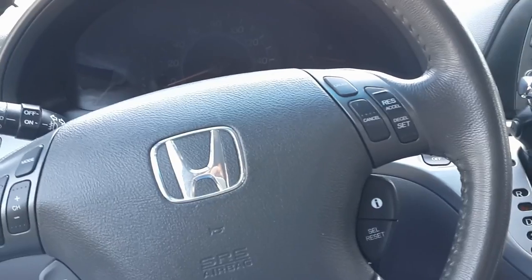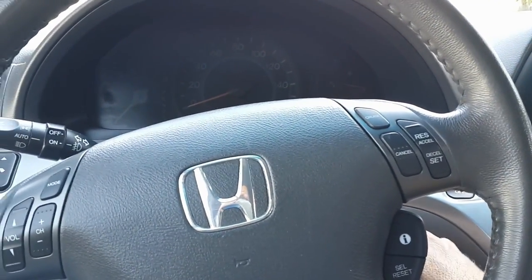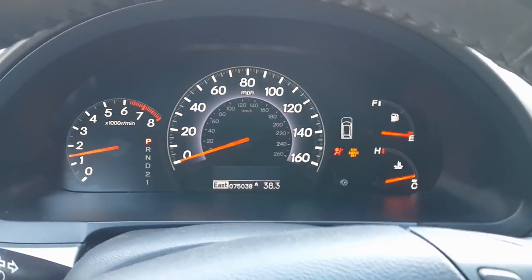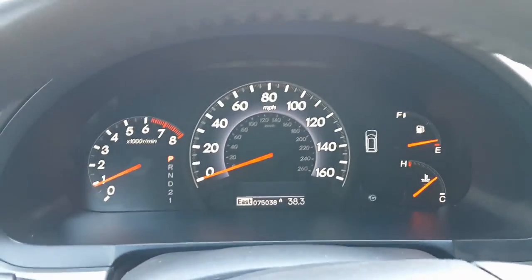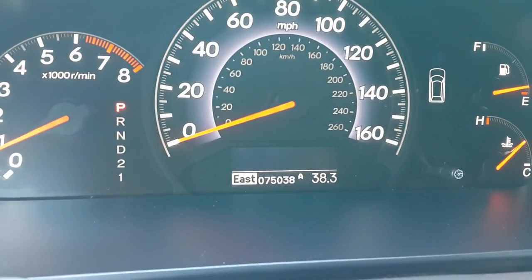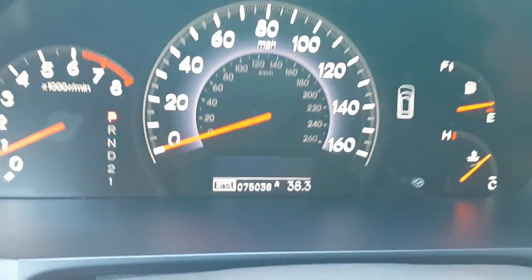We're sitting inside this 2010 Honda Odyssey Touring — car's in beautiful condition. I'm going to go ahead and start it up. You see there, you turn the key — all the lights come on, they come off. That means everything's fully functioning. Let's take a look at the mileage: it's got 75,838 miles.